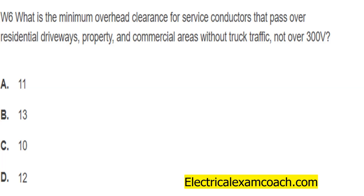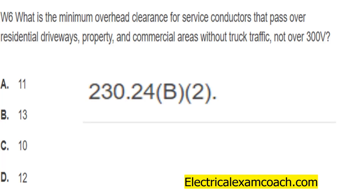The thing we have to watch out for in this question is that we're dealing with services — not branch circuits or feeders, we're dealing with services. So if we use our keyword and index process, we're probably going to look at clearances, overhead clearances, and conductors, and use our index to find ourselves in NEC 230.24(b), where we learn all about conductor clearances.